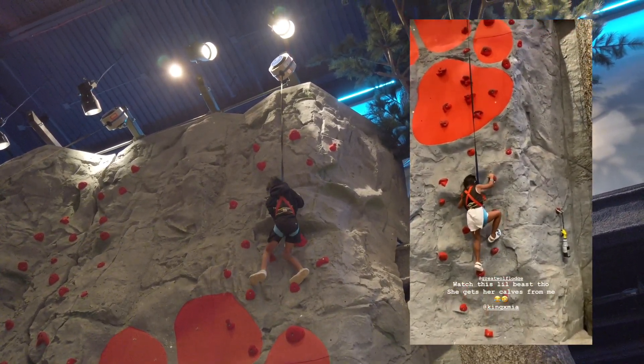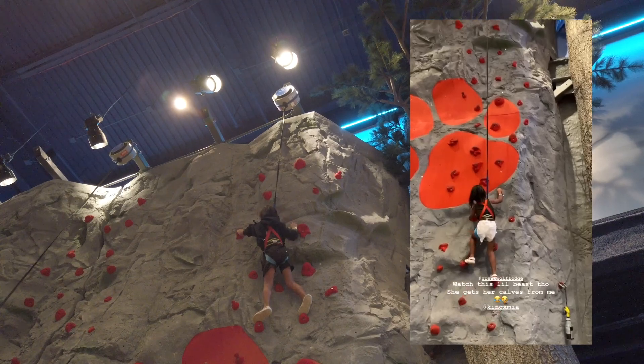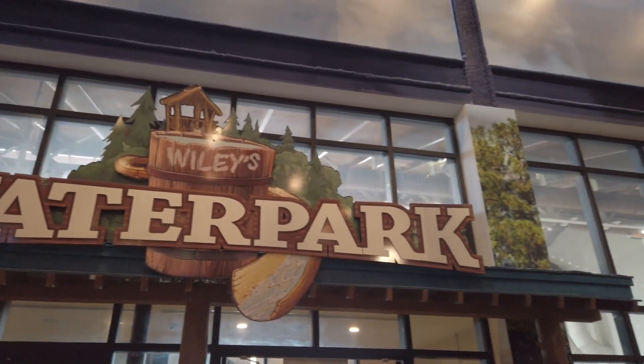Look at Mia go! Get it, Mia! Back to Wiley's water park we go — go, Mia!